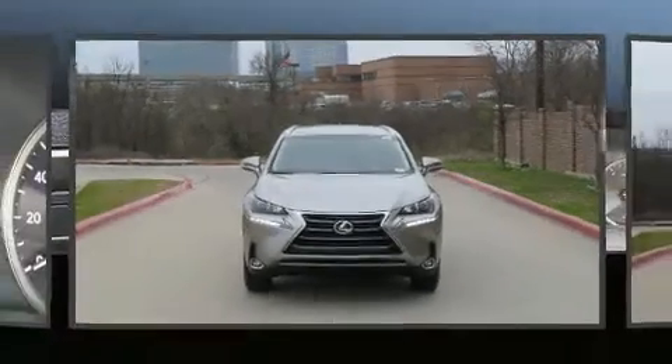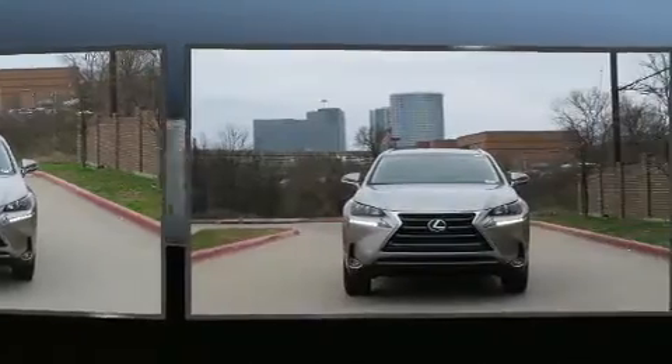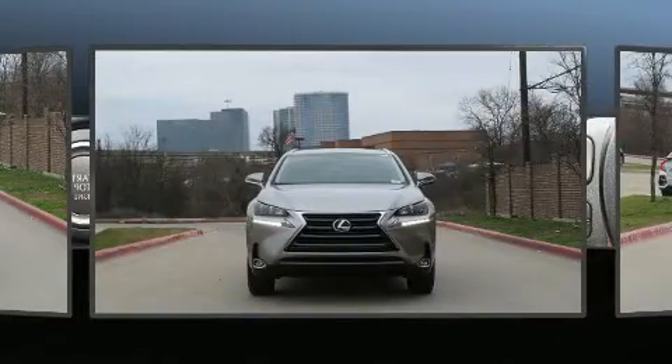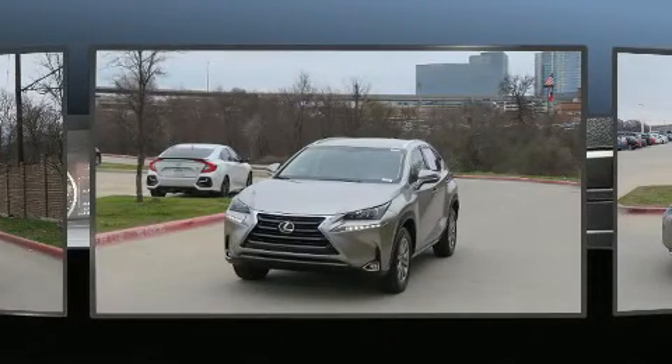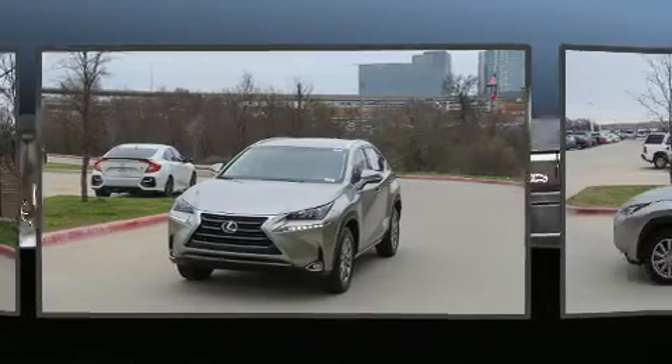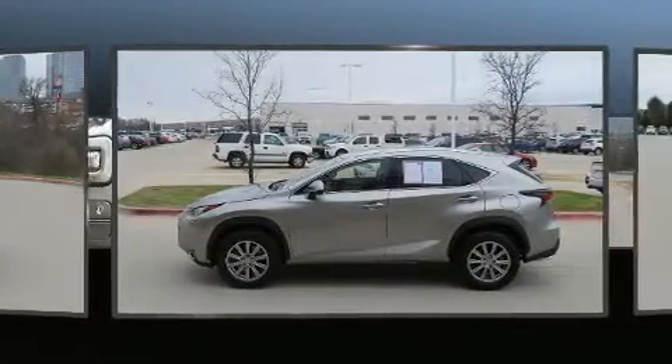Load your family into the 2017 Lexus NX with less than 20,000 miles on the odometer. This four-door sport utility vehicle prioritizes comfort, safety and convenience. Under the hood you'll find a four-cylinder engine with more than 200 horsepower.